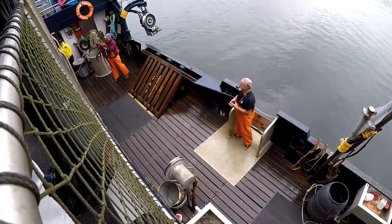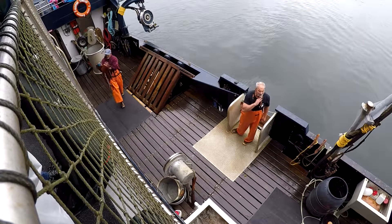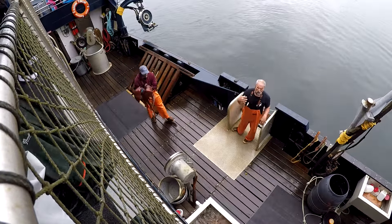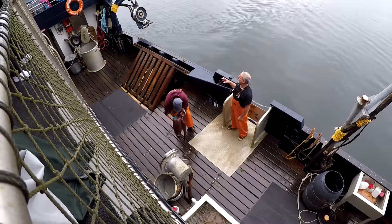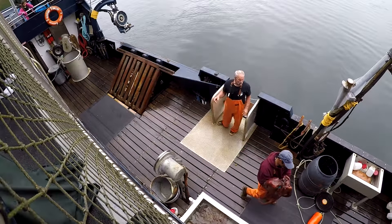Giant Pacific octopus — this is actually a pretty fair specimen. I've seen them upwards of 125 pounds personally. There is one on record being caught at 300 pounds. That's a true sea monster.